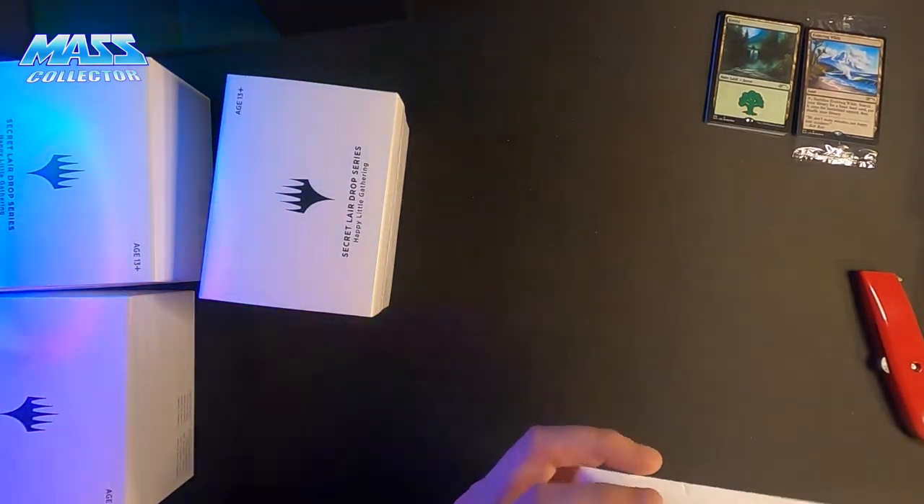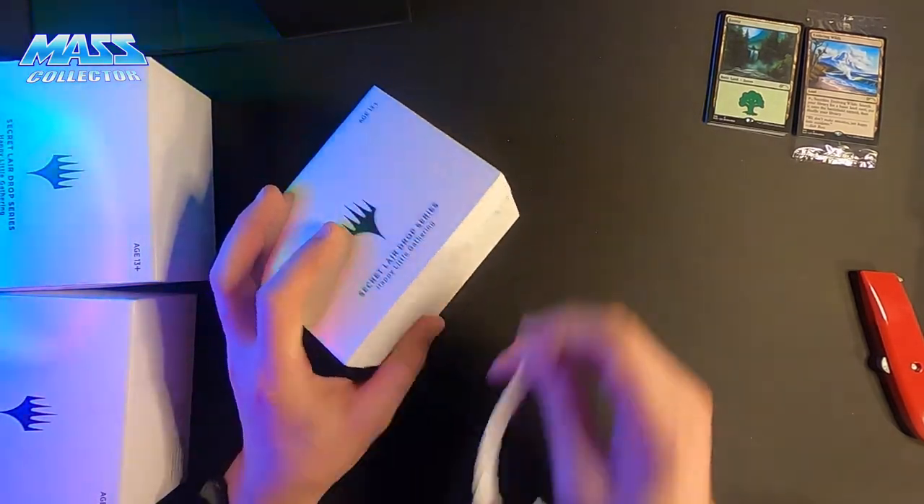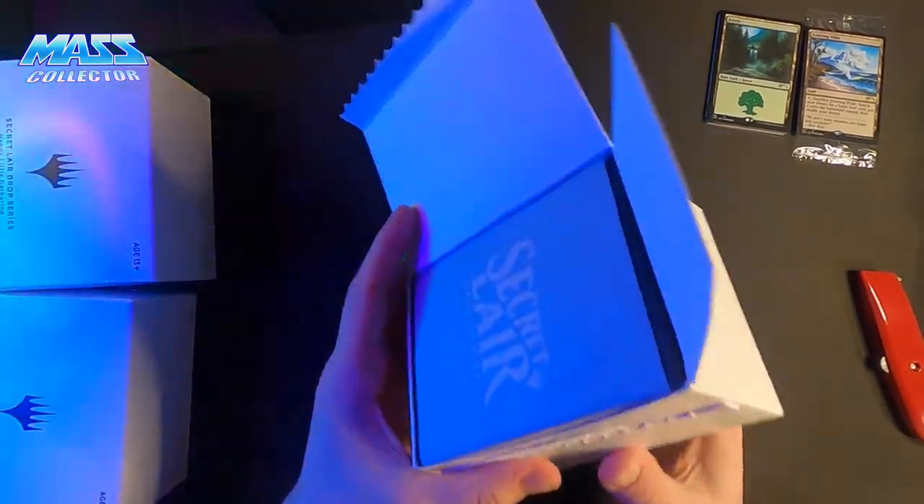Same SKU number and everything, so I'm assuming we got the other ones on these. We'll check — never assume anything.